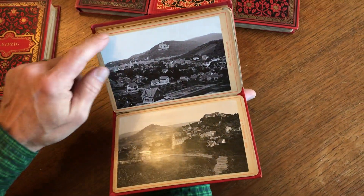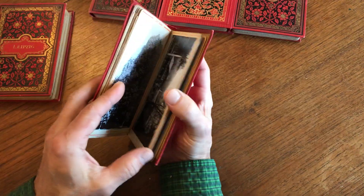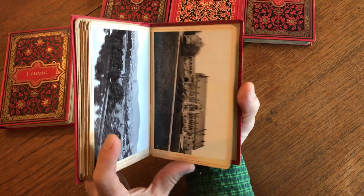All of the views in each of these are mounted onto a heavy card stock as issued, with letterpress identification of each view. And this one actually has a date of 1898.